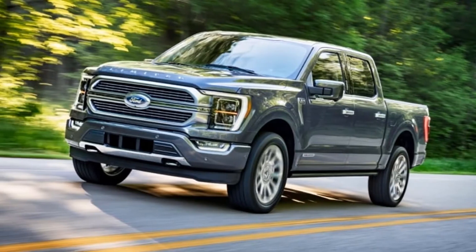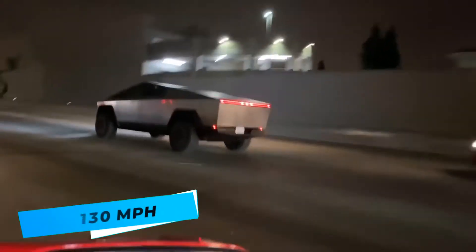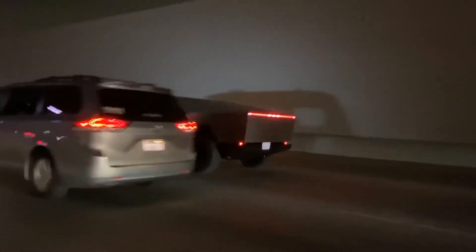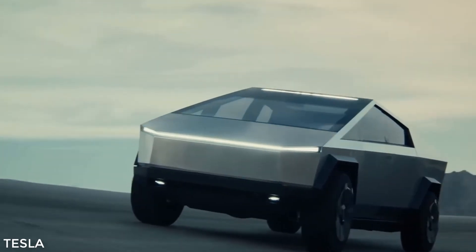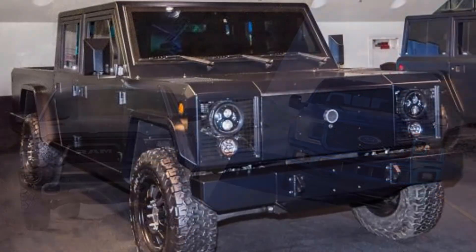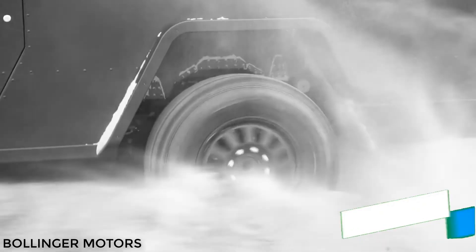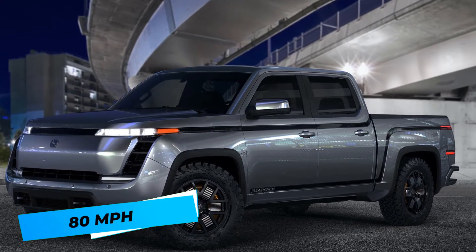Speed. The F-150, Dodge Ram, and Tesla Cybertruck all max out between 110 and 130 miles per hour, making them pretty comparable in terms of top speed. When it comes to acceleration, however, the Cybertruck has both major brands beat, boasting a 0-60 speed that's a full second faster than the standard Dodge and Ford models. It's also faster than the electric Brolinger B2, which has a 0-60 time of 4.5 seconds, and the Lordstown Endurance, which tops out at just 80 miles per hour.